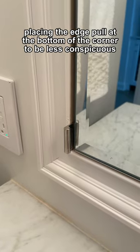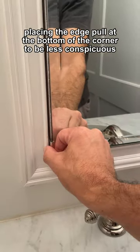I paneled the room and framed the mirror with trim, making the mirror beveled, placing the edge pole at the bottom of the corner to be less conspicuous.